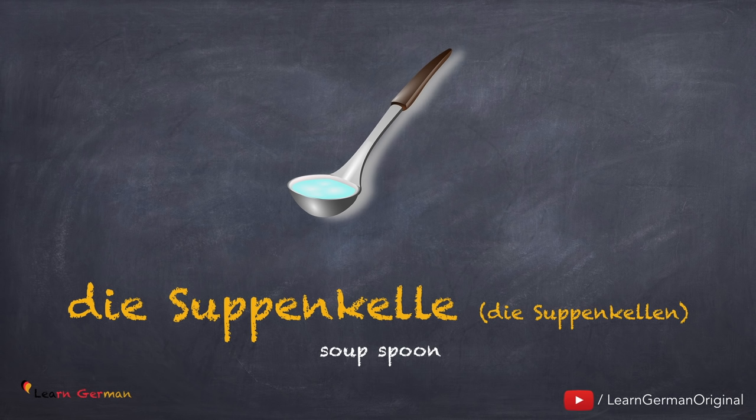Die Suppenkelle, die Suppenkellen. Noch einmal: die Suppenkelle, die Suppenkellen.